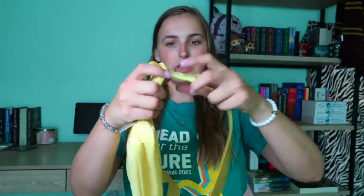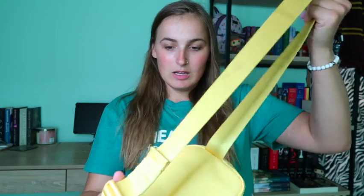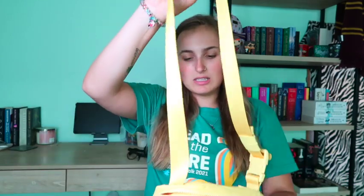This comes with the extended strap, and I'm fairly new to this style. I haven't used it just because it's so beautiful I don't want to get it dirty, but one day I will. For right now it just sits on my desk as part of my collection — I just think it is so adorable.